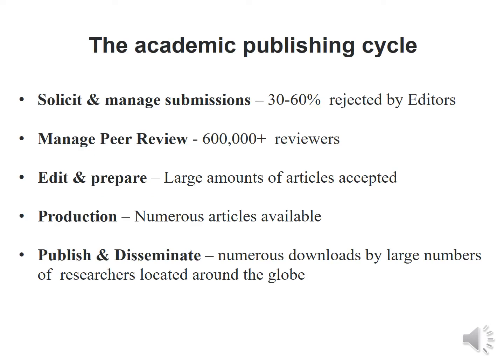To start off, let's look at the academic publishing cycle. Nearly 30–60% of submissions are rejected by editors for various reasons. Journals manage peer review through numerous reviewers in various domains. During editing and preparation, large amounts of articles are accepted, and in production, numerous articles become available. For publishing and disseminating, numerous downloads by a large number of researchers around the globe are available.